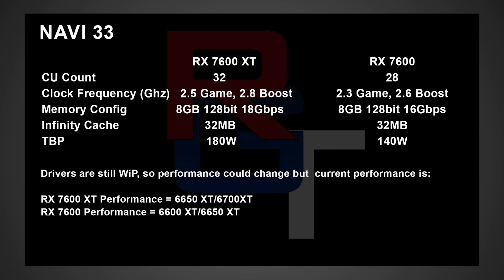Moving on now to Navi 33 — these are gonna be the slightly more entry-level models. We're talking about the 7600 XT: apparently gonna have 32 CUs, up to a 2.8 gigahertz boost, 8 gigabytes of memory running at 18 gigabytes per second on a 128-bit bus, 32 megabytes of cache, and a TBP of 180 watts. Then we have the RX 7600, which will probably be the budget value option for a lot of people: 28 CUs, a 2.3 gigahertz game clock, 2.6 gigahertz boost, 8 gigabytes of memory running at 16 gigabytes per second on a 128-bit bus, with 32 megabytes of Infinity Cache, and a TBP of 140 watts.